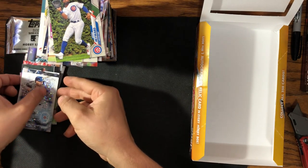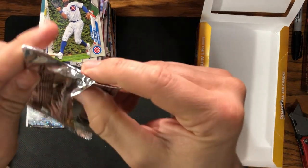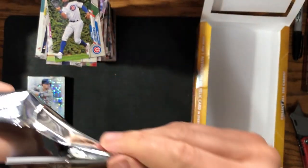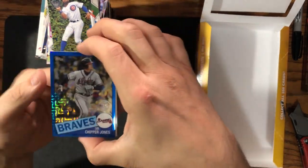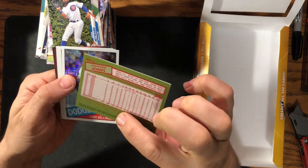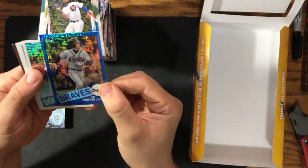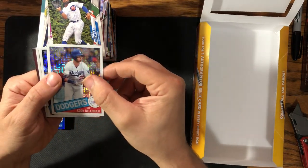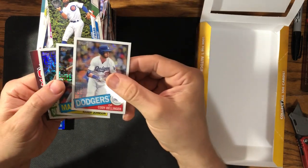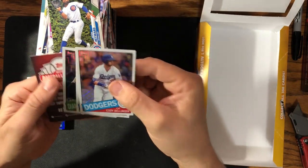Oh, I almost forgot guys — almost forgot the chrome pack, that would have been a bummer. Maybe we'll get something out of here. We didn't get a golden ticket either, obviously. Alright, so we got a Chipper Jones Blue — that's cool, we'll take a blue. That's numbered out of 150, number 22 out of 150 — Chipper Jones Blue. Got a Cody Bellinger, Randy Johnson, and Josh Rojas rookie for the Diamondbacks.